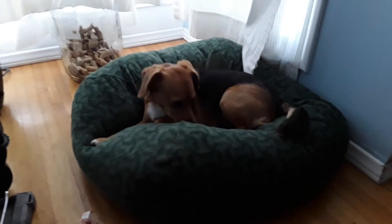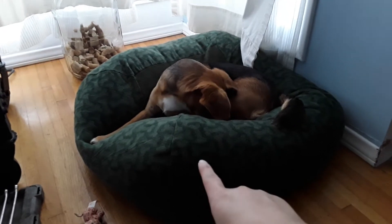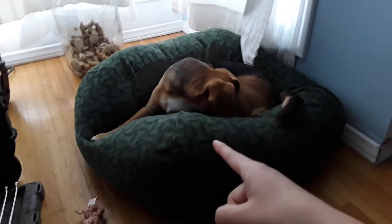Hey guys, this is Cindy. So I went to Tuesday Morning with my husband and he got this big bed. It was $14.99 but on sale for like $8.49, so we were really surprised. So we got that.